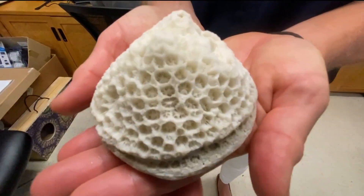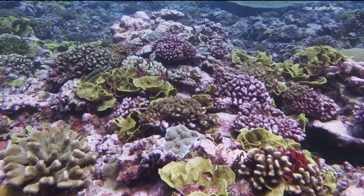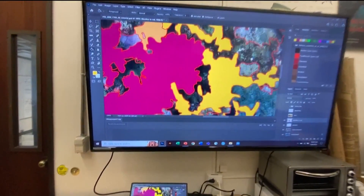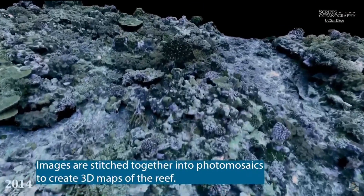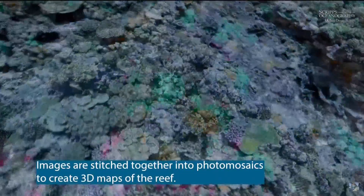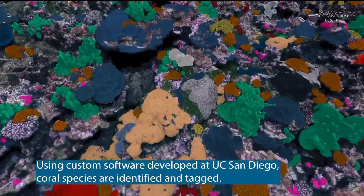Jennifer Smith is a professor at UC San Diego and this is her lab. Coral reefs are her expertise. She explains that the rock coral builds as it grows creates massive barriers around tropical islands — it creates surf but prevents erosion, and helps those islands resist damage from tsunamis and big storms. Coral reefs are important for fisheries, important for tourism, and generate huge amounts of revenue.